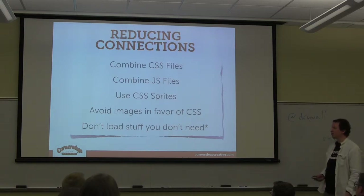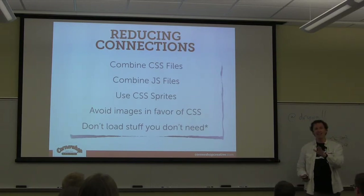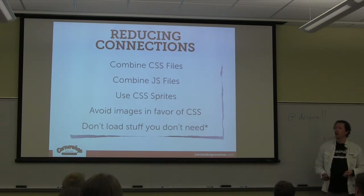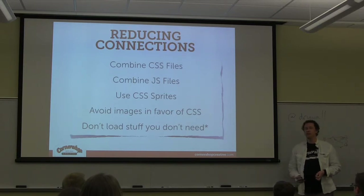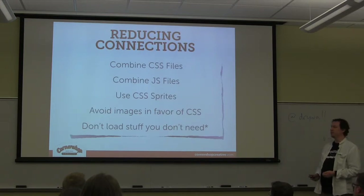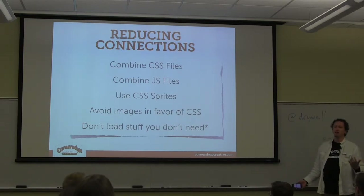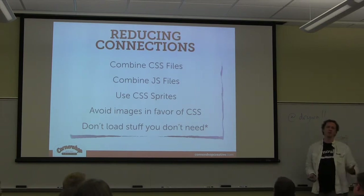Browsers are pretty smart these days about not loading an image if it isn't being displayed. But there are quirks — Internet Explorer 8 and below will download a font file even if there's nothing on the page set in that font. Other browsers are smarter and won't grab the font unless they need it. This also goes for leaving dead CSS selectors from previous websites in your CSS files — just more for the browser to download.